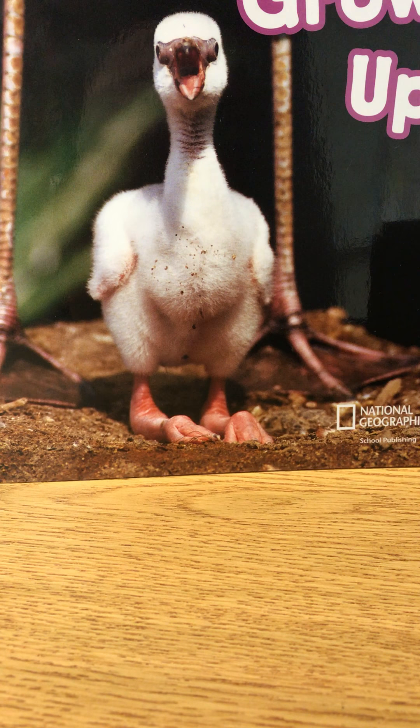Say and clap: stepping. Stepping. Count the syllables. Stepping. Two syllables. Put them together. Stepping. Here's SpongeBob and friends stepping on the beach.